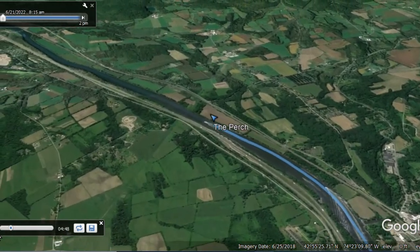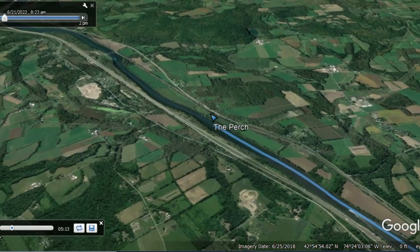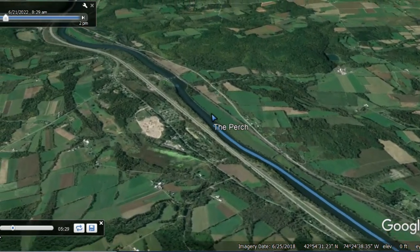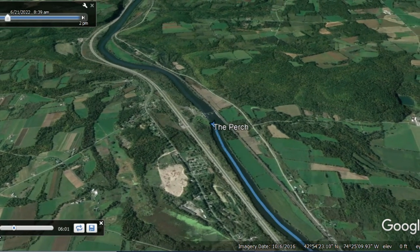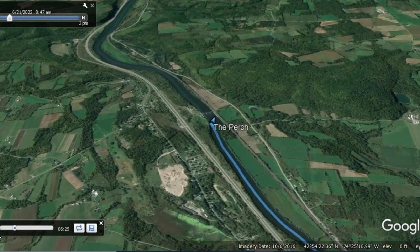It was really just a day of locks — not quite as many as the previous day. We went through a total of six today, starting with Lock 12 and going all the way through Lock 17 to reach Little Falls.